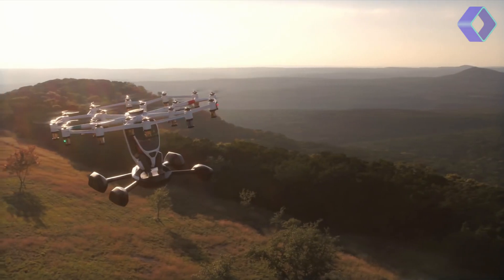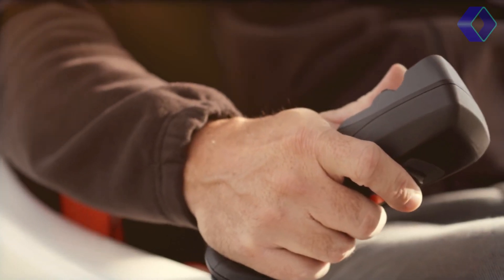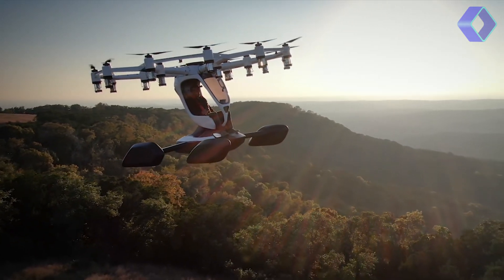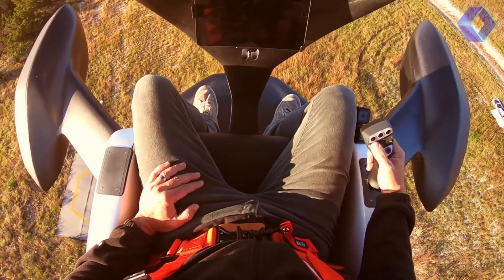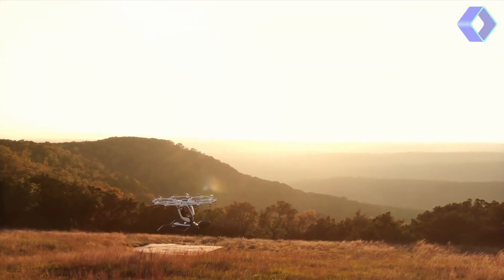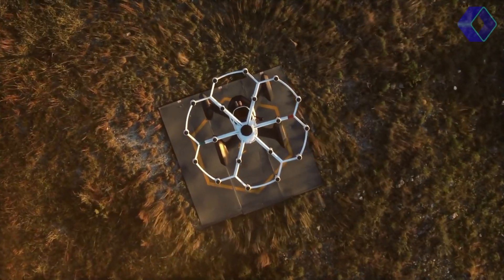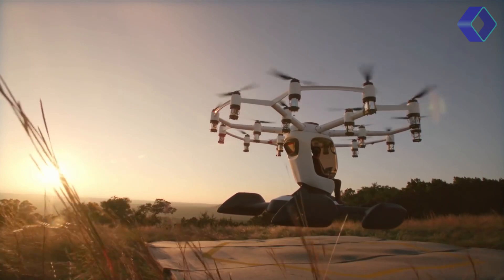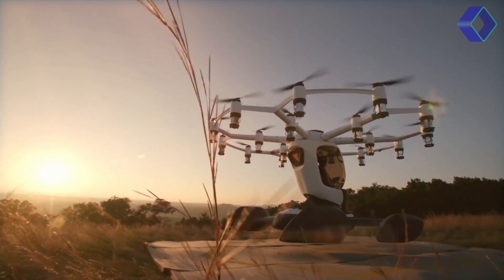HEXA's innovation doesn't stop at safety. This aircraft is amphibious, capable of landing on both land and water, thanks to its four perimeter floats and a central float filled with energy-absorbing foam. This unique feature opens up new horizons for exploration and adventure, allowing pilots to touch down in locations previously inaccessible to traditional aircraft.